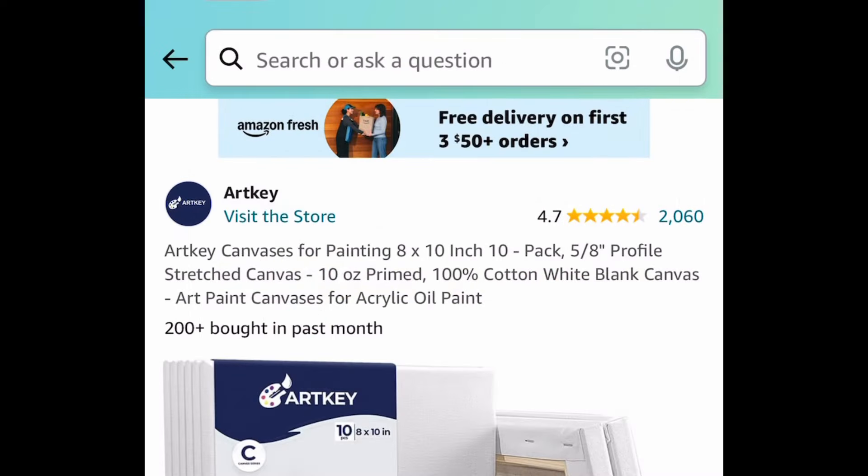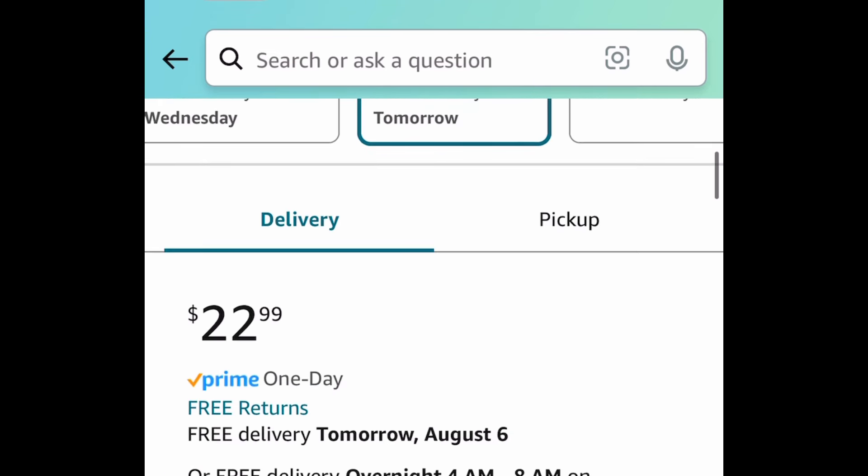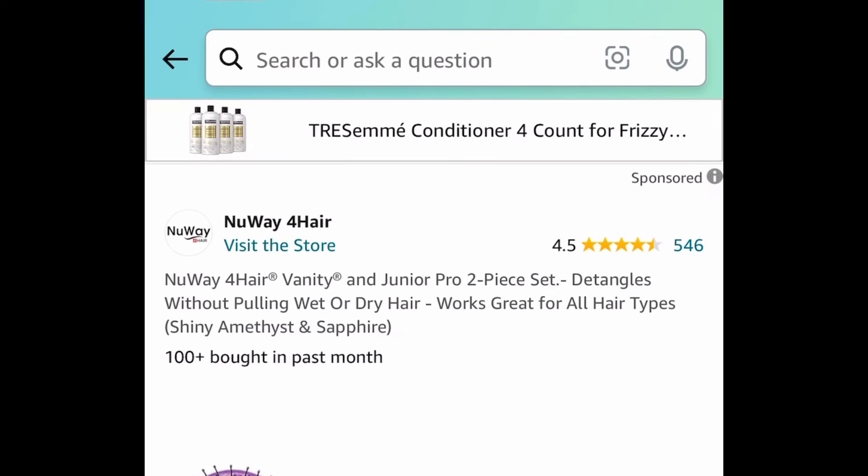I have a few artists and crafters in here, so this is perfect. This is a 10 pack of stretch canvases — 8 by 10 inches. It's a really good size for $11.49 with the coupon. So each one's around $1 and some change.